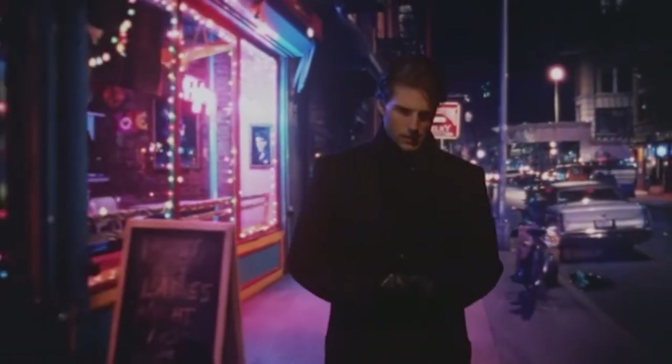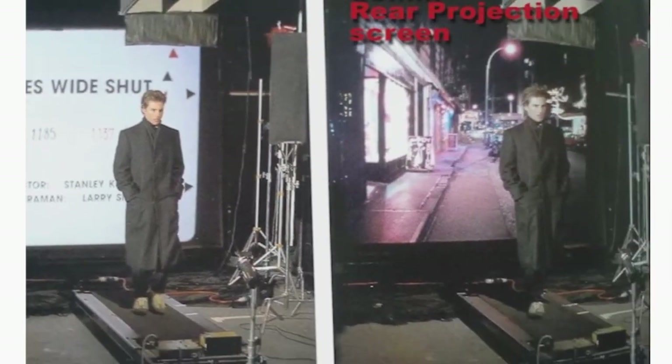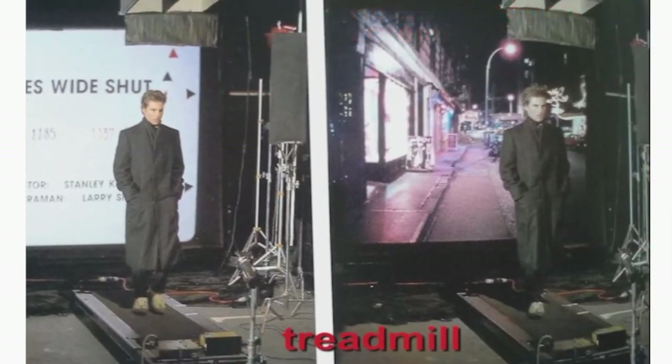Shortly before the widespread use of chroma key compositing, there was a lesser known way of transporting actors and props into other environments. This was known as rear projection. Rear projection wasn't too dissimilar to green screen — it involved actors standing in front of a screen, while a projector right behind the screen cast a reversed image of any desired background.